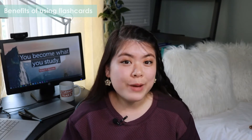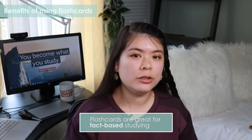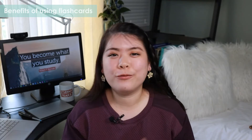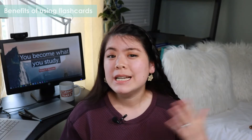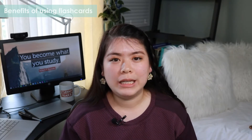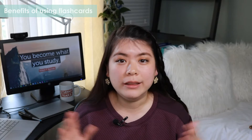Flashcards are especially useful when you are learning fact-based information or information that's relatively contained. For example, if you're studying dates of important historical events or trying to learn the capital cities around the world, this is going to be a very effective tool. When I was in high school, we had to memorize every country and capital in the entire world, and I definitely made really good use of flashcards.